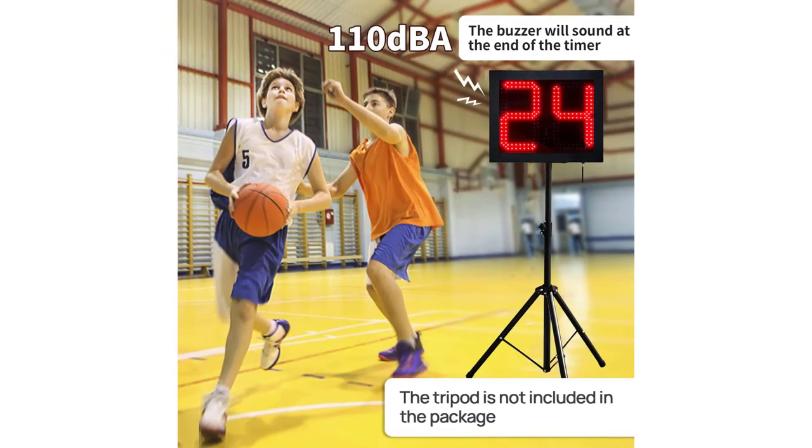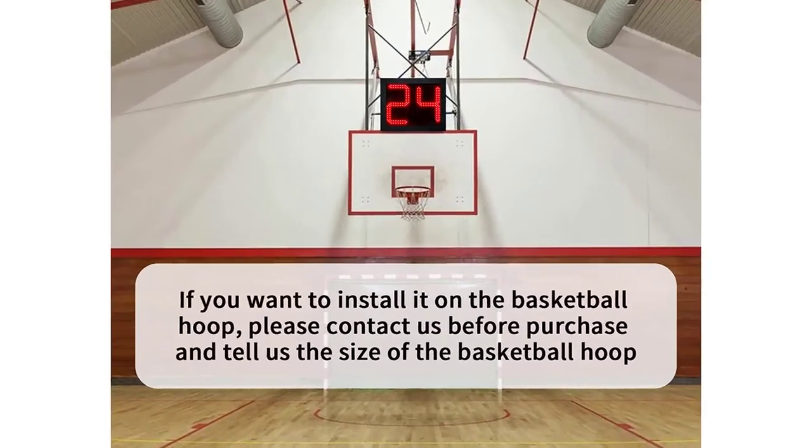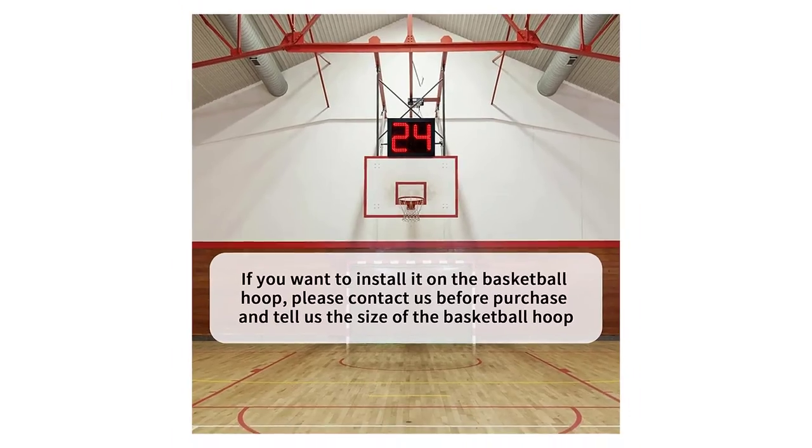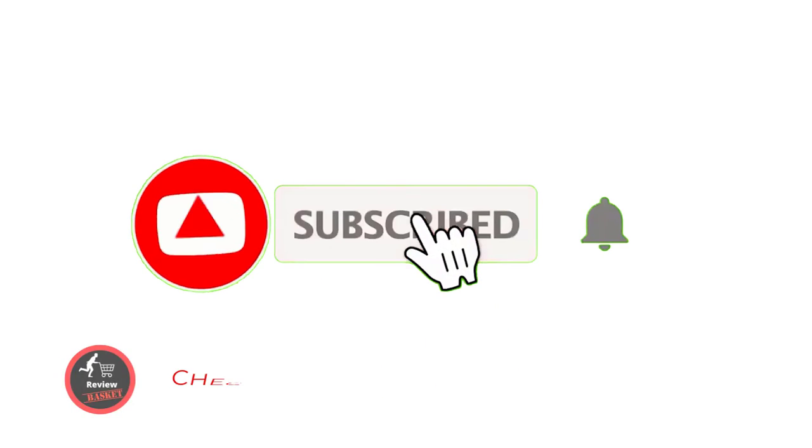The tripod is adjustable with a maximum height of six feet (1.8 meters) included by default. If you want to install it on a basketball hoop, please contact the seller before purchase and provide the hoop size. If you need to connect the shot clock with a scoreboard, contact customer service before purchase. If you have bought their scoreboard before, let them know so they can confirm compatibility.